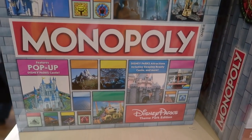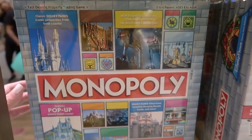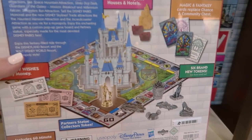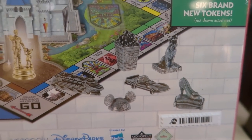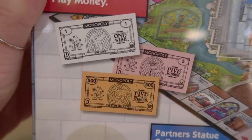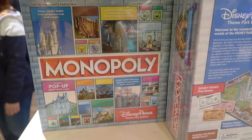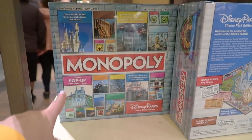Just before the Christmas section, I wanted to show you guys this — it has nothing to do with Christmas but it's merch and I love merch. They came out with a Disney Theme Parks Monopoly set. It has a pop-up 3D castle just like the original, with little pawn pieces, cards, and Disney-themed money. It retails for $49.99.